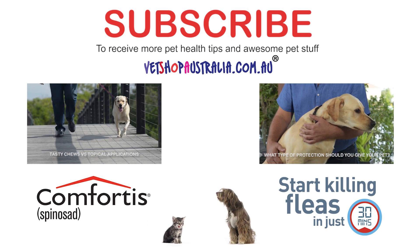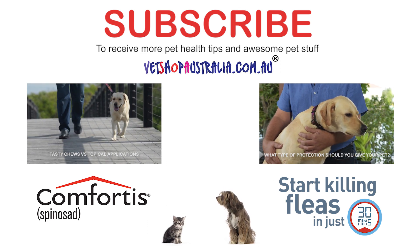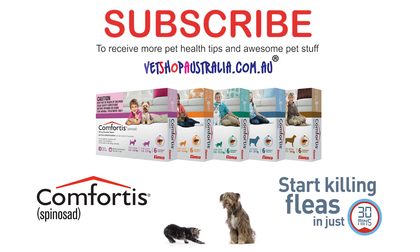Want fast acting and month long protection against fleas? Dr. Mark recommends Comfortis, available for use in both cats and dogs, and starts killing fleas in just 30 minutes.